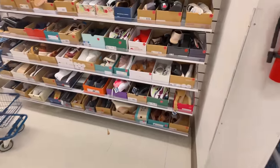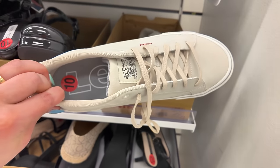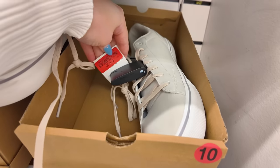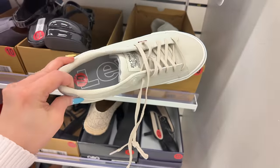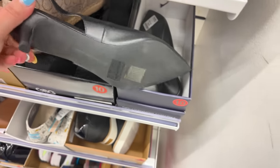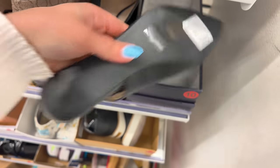Let's start in the big sizes because I listened to your comments and you guys want to see big sizes. Levi's, $16 on clearance for these Levi sneakers. What else down here? French Connection, size 10, these are $30.